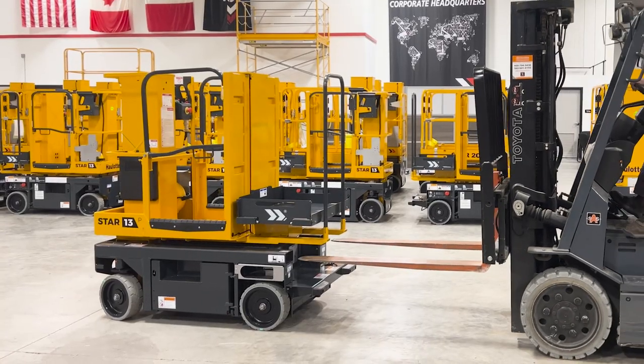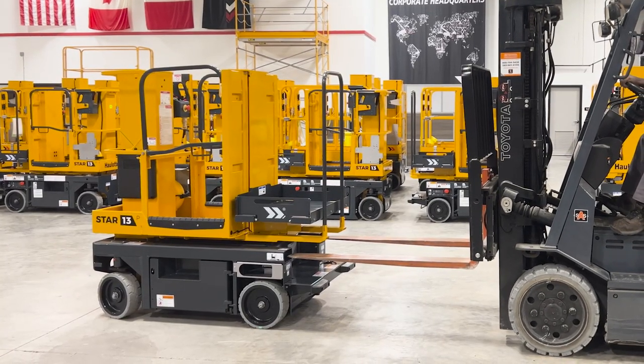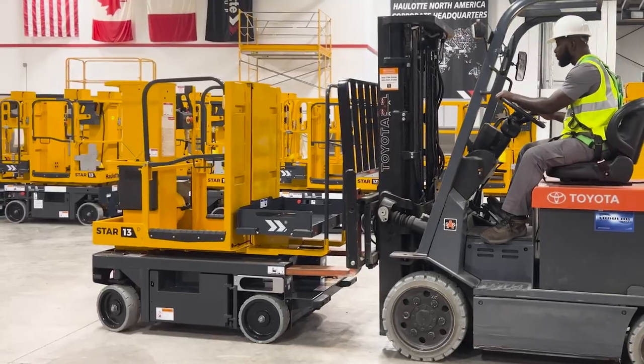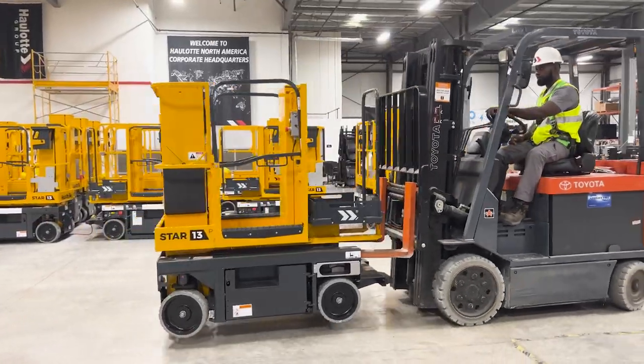With a weight of 1,962 pounds, this mast lift is easily transported around the work site by most forklifts using the rear-facing fork pockets integrated into the chassis.